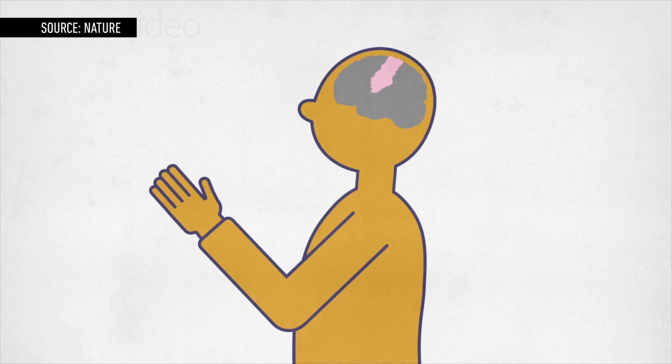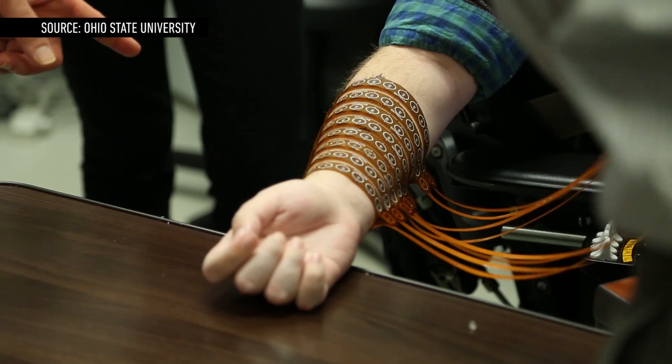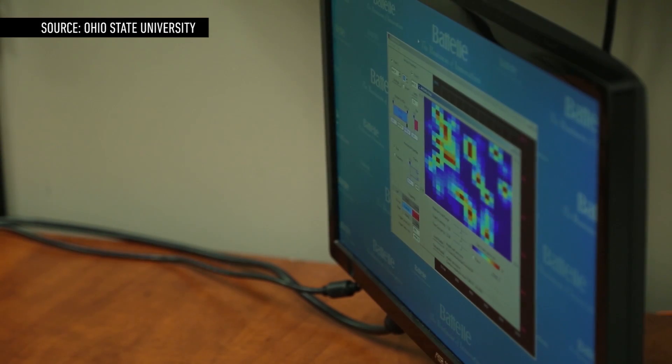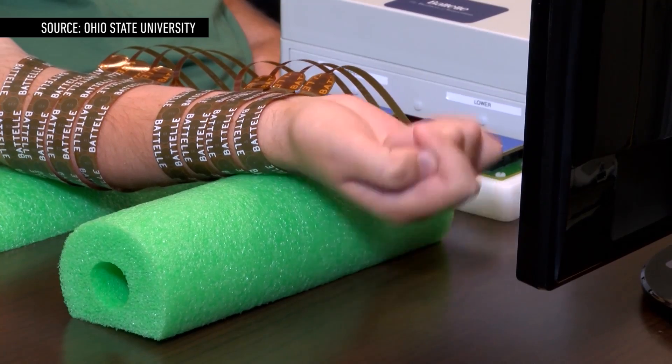In general, when a person wants to move their finger, their brain sends a signal through their spine to their hand, but in Ian's case, that signal gets blocked. To bypass that problem, the neural implant detects the signal that Ian's brain wants to send to the finger and relays them to a sleeve on his arm. From there, the sleeve sends the right electrical impulses through the muscles in his arm so he can complete the movement.